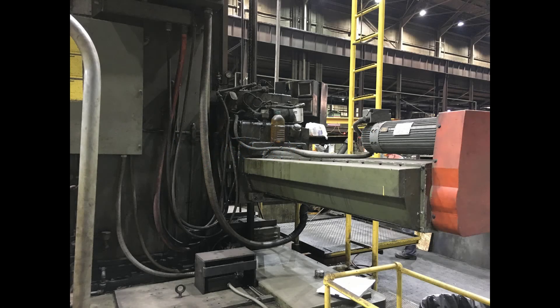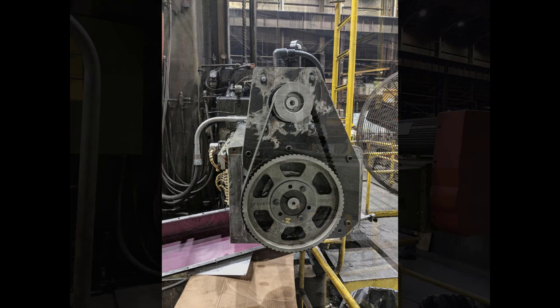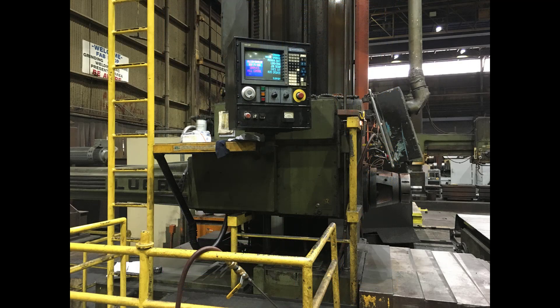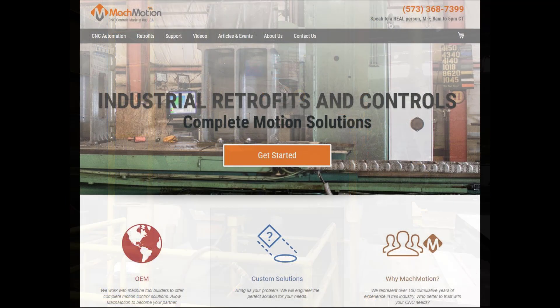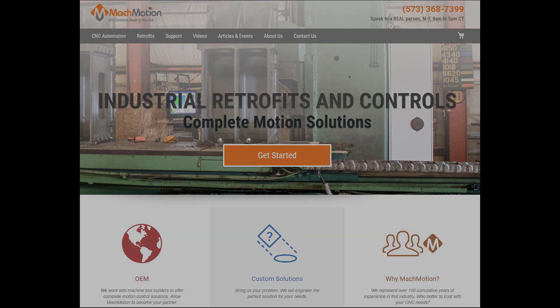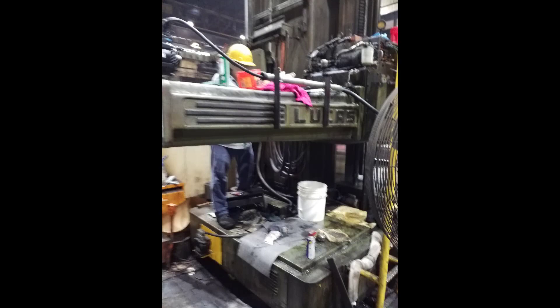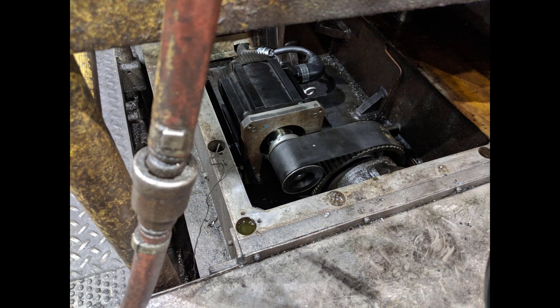A steel company was having trouble with their 1970s Lucas 684 horizontal boring mill that had been retrofitted in the 80s with an Allen Bradley 8400 MP CNC controller. They contacted Mock Motion to do the retrofit, and within a few days received a quote for the entire job.